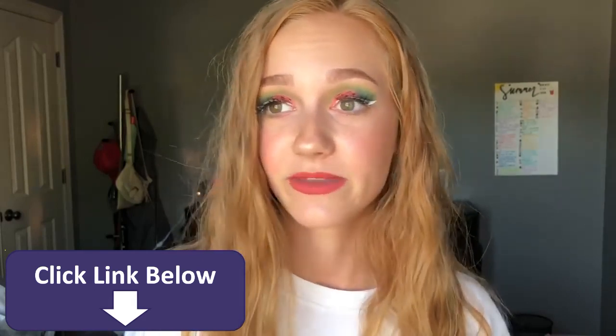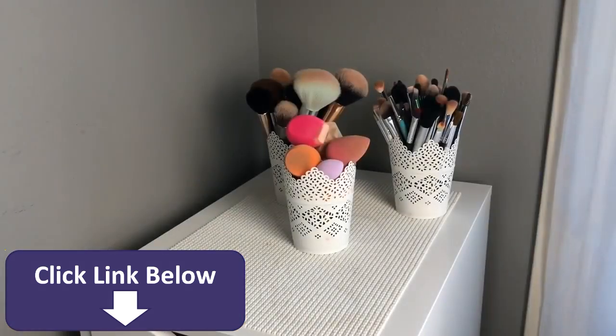So, if you'd like to see my makeup collection — which you probably do because you clicked on this video and I've gotten like a bazillion requests — let's go ahead and get started.